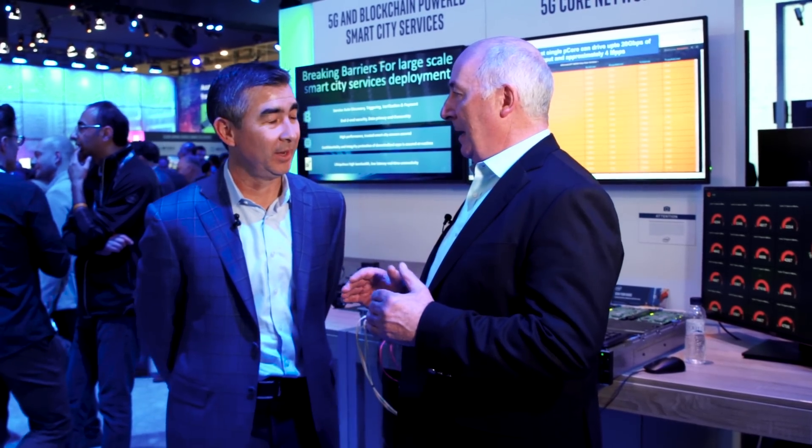Good afternoon John, great to have you here at Mobile World Congress 2019. Dell and Intel do a lot of great work together, and with 5G it seems to be all over the show. Tell me a little bit about your packet accelerator cards, the features of them, and what it means to the whole 5G ecosystem.